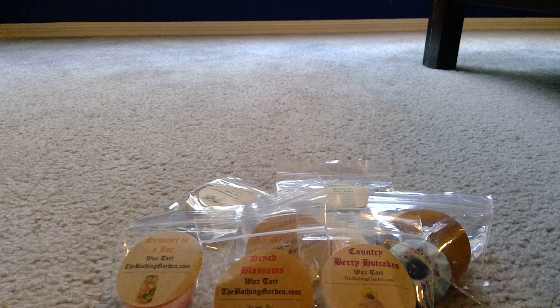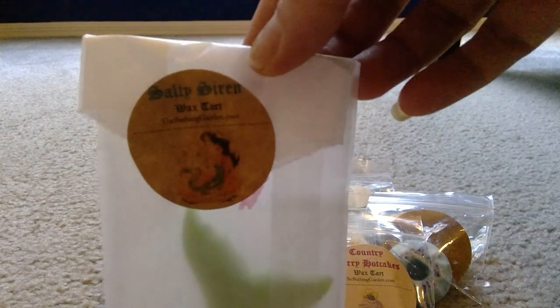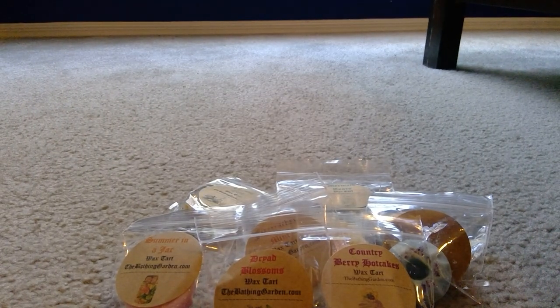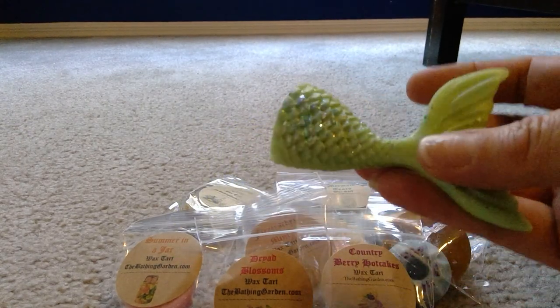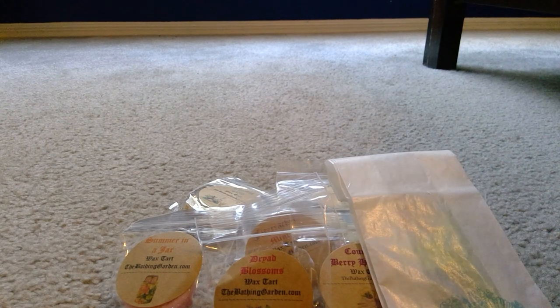I was blown away by the last wax sample — it came in a little package with a gorgeous mermaid tail. I'm obsessed with mermaids anyway! This is Salty Siren, and it's described as the saltiest lime margarita. I did look that one up because I was curious, and it definitely smells like a lime margarita. I'm so excited but I don't even want to melt it.